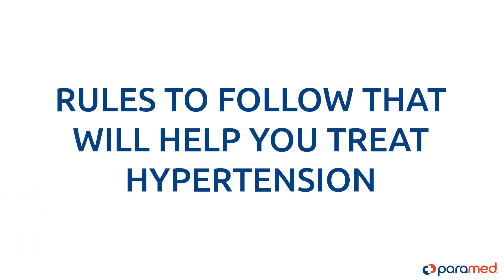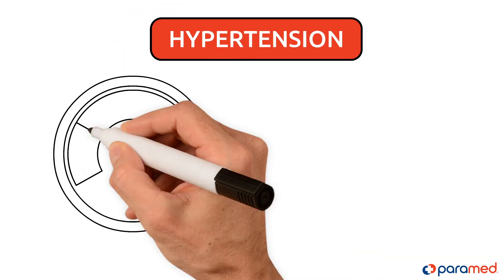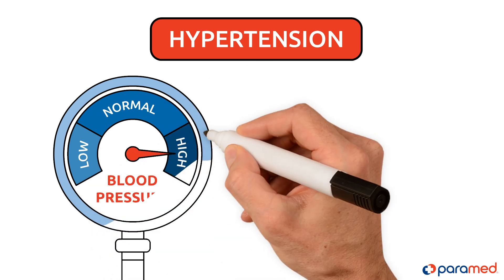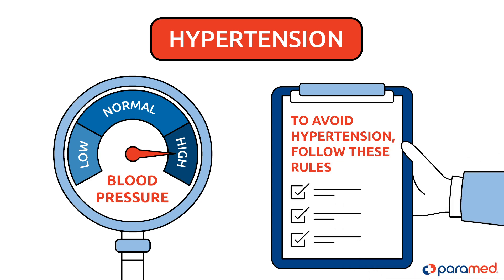Hypertension depends on many factors. If you've ever suffered from high blood pressure, it's most probable that you will also experience hypertension. Therefore, to avoid hypertension in the future, follow these rules.